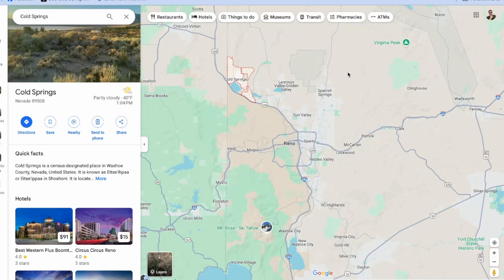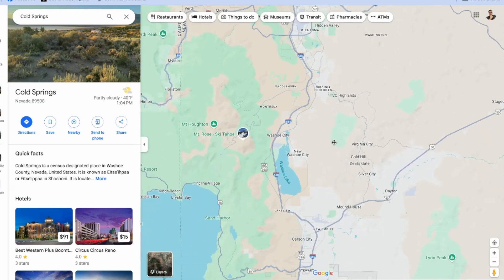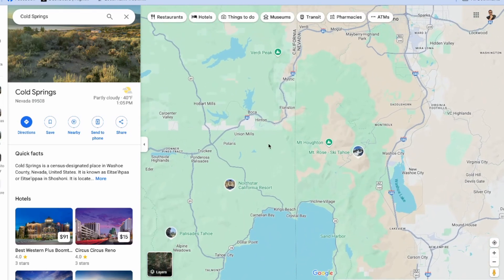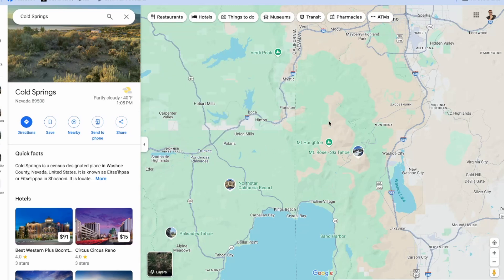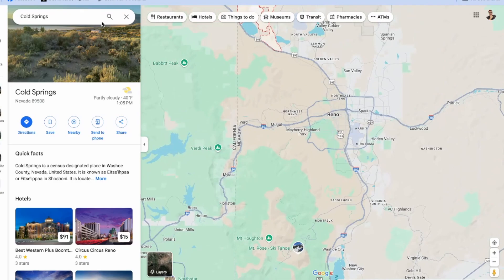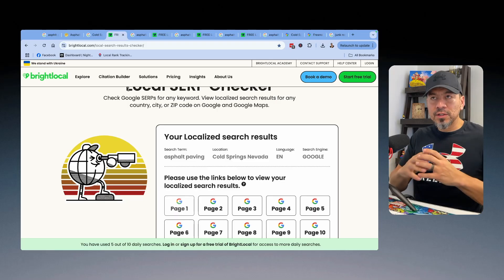Looking at a map of Reno, Cold Springs is way up north, Sparks is maybe 10 miles away, and Carson City is way down south. He also does Truckee, California. There's a tool called Bright Local that gives you a local search result so you can see exactly what shows up on the first page of Google from a specific location.